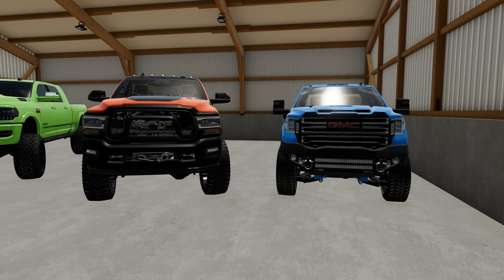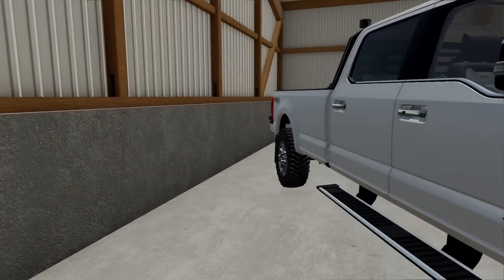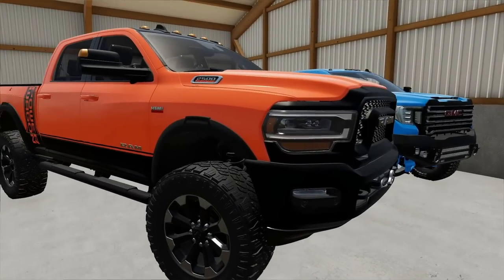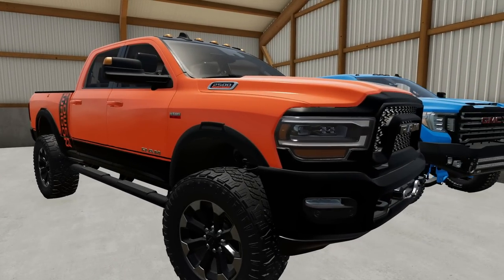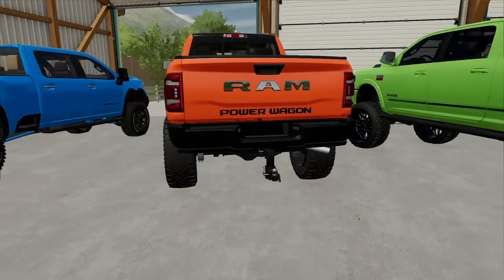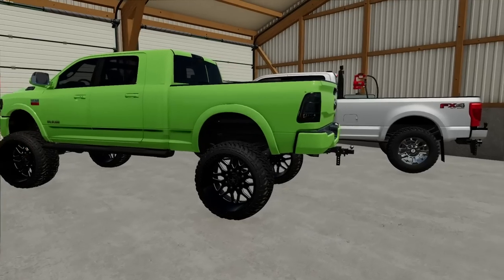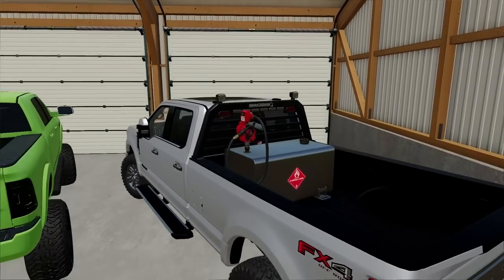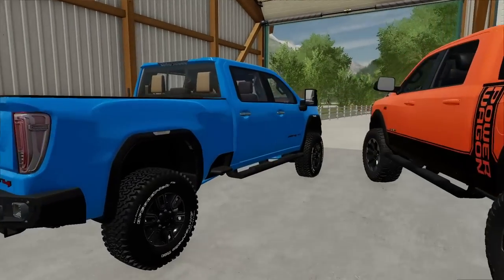These are what you call pavement princesses. Let me just make sure there's no squatted trucks in here — don't want those. Oh, that's an extra lifted truck. Wait, is that a Power Wagon? 6.4 liter Hemi? No way. 2,500. Oh yeah, check this beast out — the new truck. 2021. Looking good. We got another GMC AT4. We got the best trucks here. Another Dodge — this guy must be a Dodge fan. And a Ford with a fuel container on the back. Must be hauling around the diesel for all the trucks — burning fuel like crazy. He's got four diesel trucks.